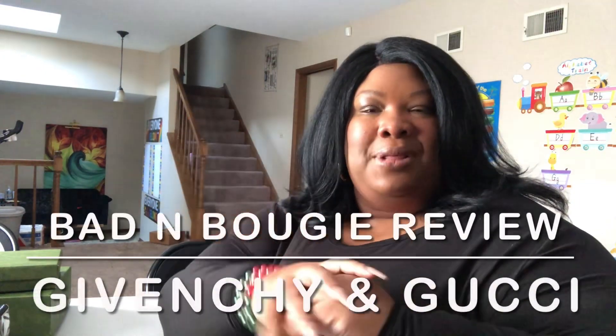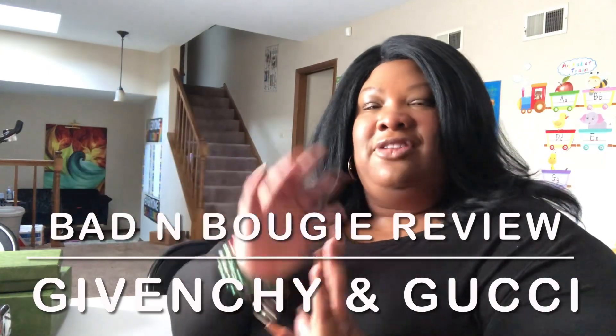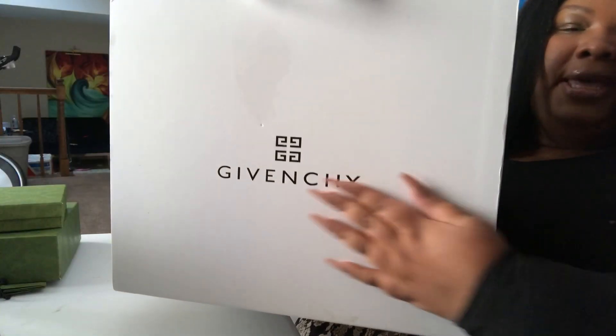Hey everybody, it's Lashon — welcome back to the channel! In today's video I am going to be reviewing a bougie item that I absolutely love: the Givenchy Antigona bag.